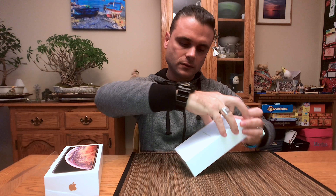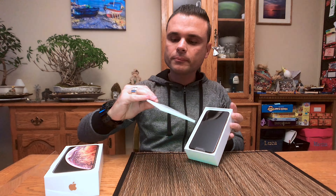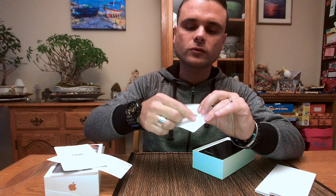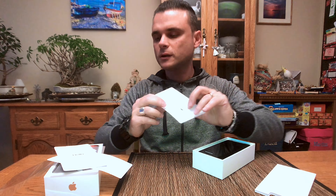All right, usual paperwork, stickers. This one is to remove the SIM card.